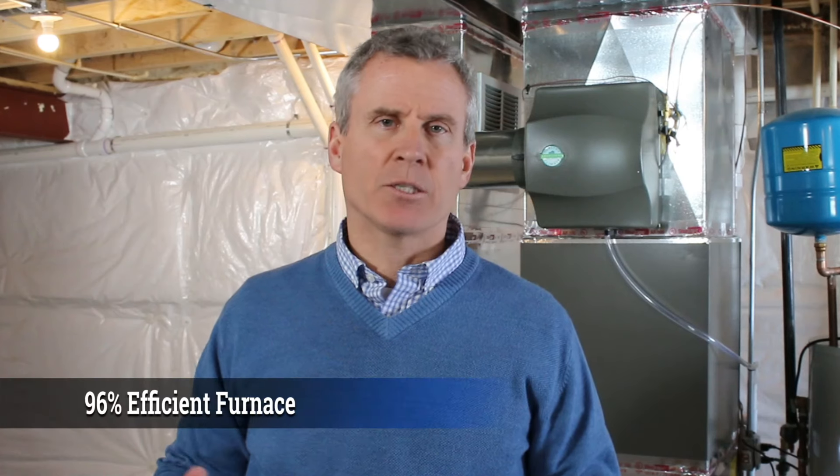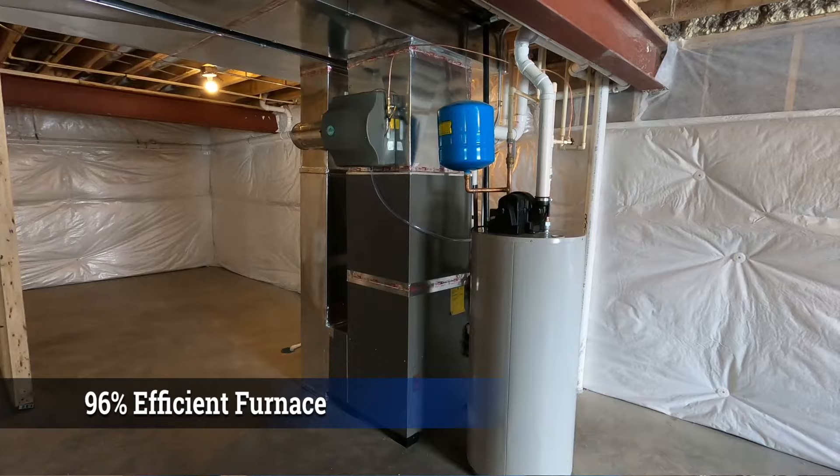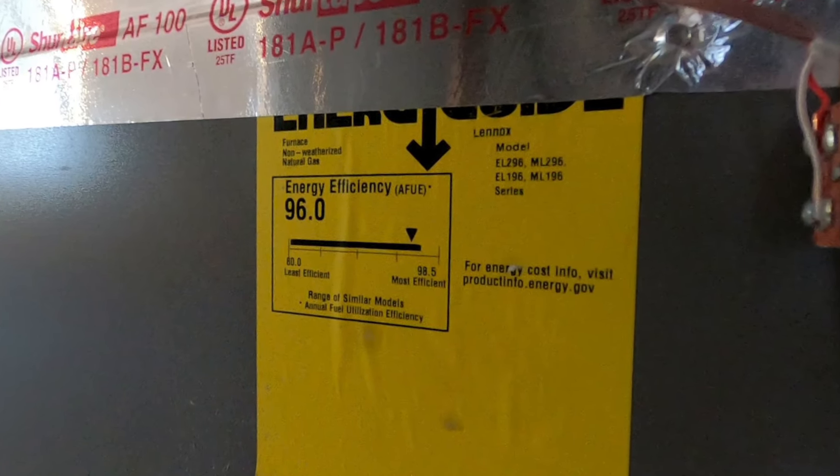We've partnered with Lennox in all the houses that we've built. Our standard in every home is a 14 SEER air conditioner, when the industry standard is 10 to 13. In addition, we have a 96% efficient furnace, which I'm just so proud is our standard. That 96% means that 96% of the fuel is going to directly heat your home — it's incredibly efficient.